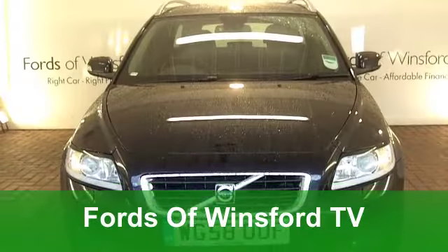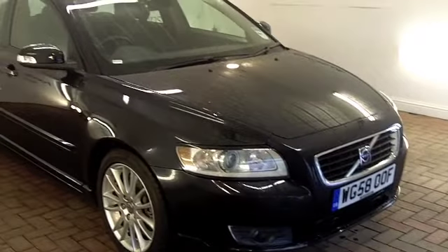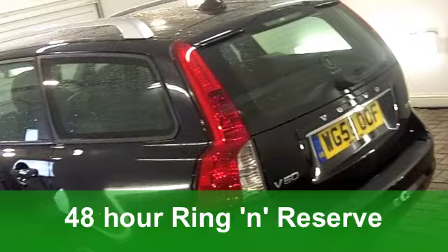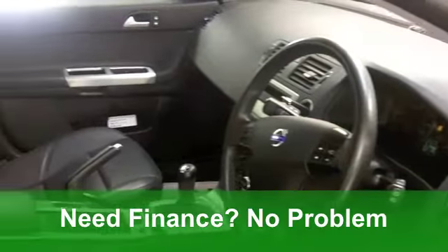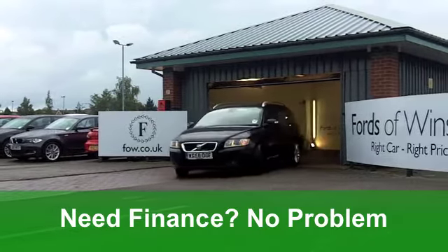Now, if you've got dogs, this is the perfect car for you — not just because you can get them in the back, but because of the number plate. Have you seen it? Woof! It's a Volvo V50 Sportswagon from 2009. This is a D5 SE Luxe edition and it's covered just around 34,500 miles.